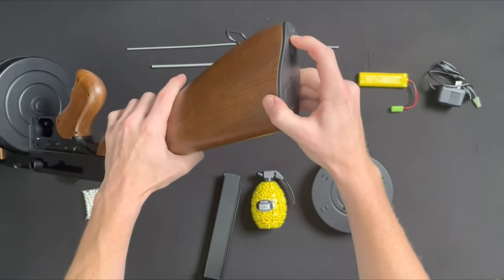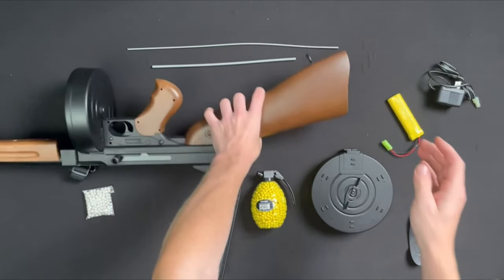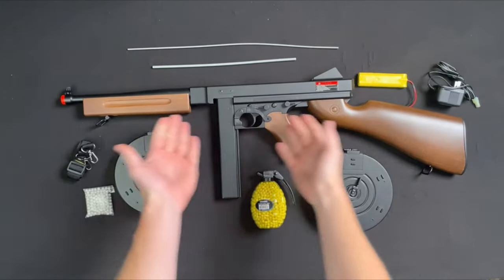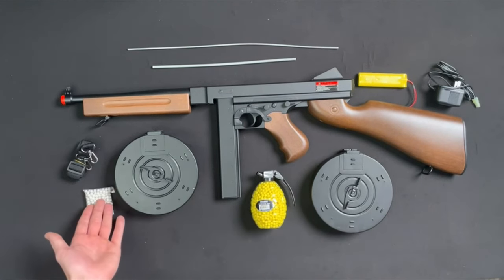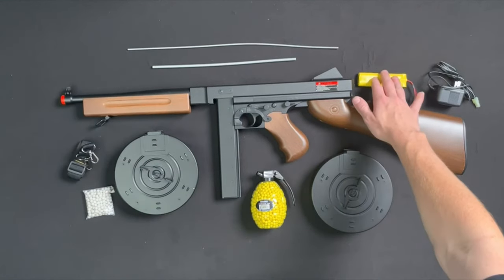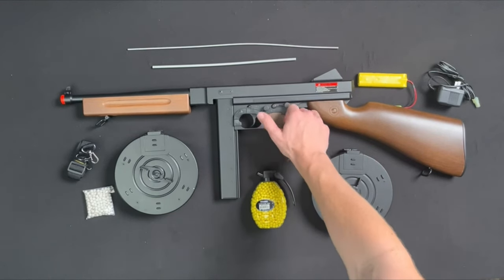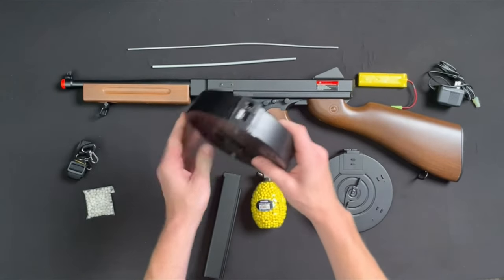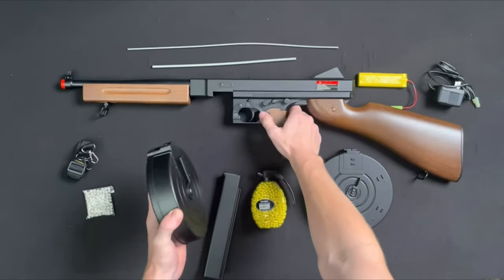This replica gun captures the essence of World War II with its authentic 1:1 scale design. Weighing only 2.5 pounds, the lightweight polymer construction ensures it's easy to handle during intense matches. Loading is a breeze with an easy-to-load magazine — either a 30-round standard or a 1,000-round drum that utilizes a simple gear wind-up mechanism. Just turn the winding wheel clockwise and you're set. The D98 M1A1 offers an incredible experience, whether providing cover fire or leading the charge. It's not just a gun — it's a gateway to thrilling airsoft battles.